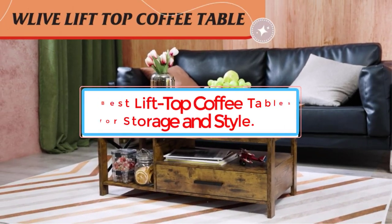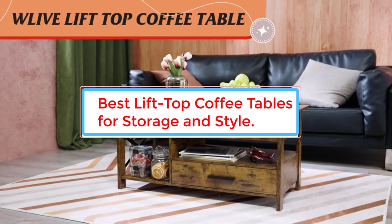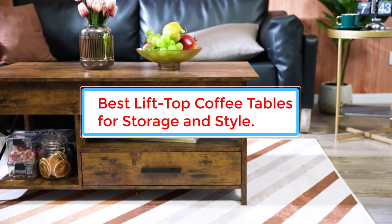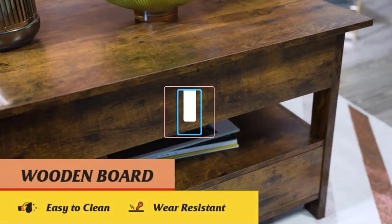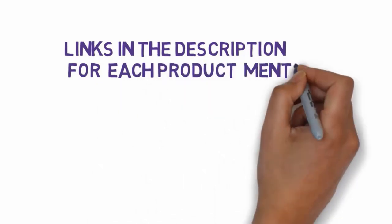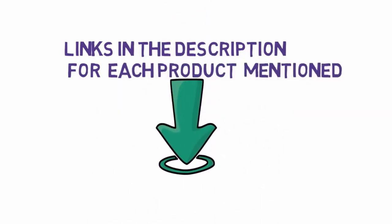Are you looking for the best lift-top coffee tables for your home? In this video, we will find some of the six best lift-top coffee tables for storage and style on the market. Before we get started, we have included links in the description, so make sure you check those out to see which one is in your budget range.